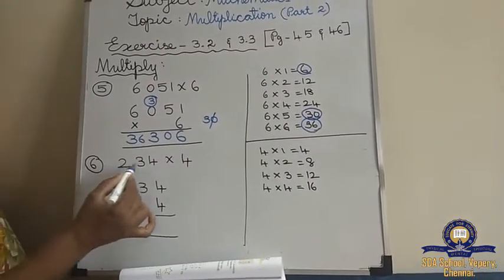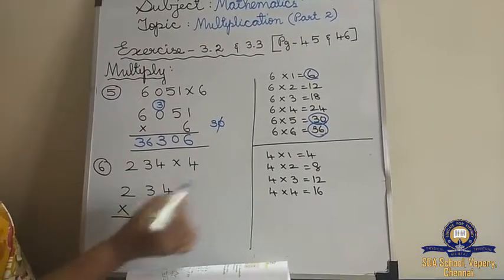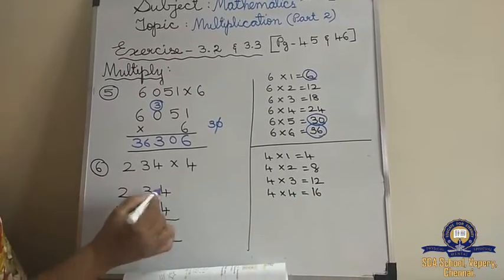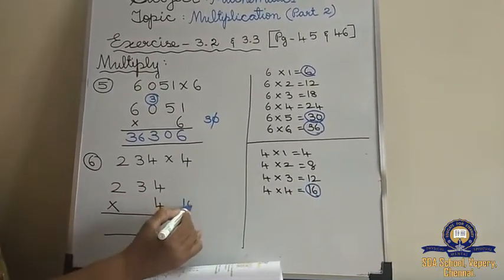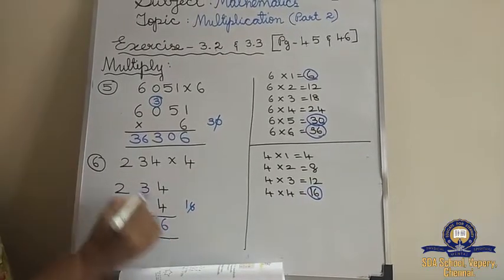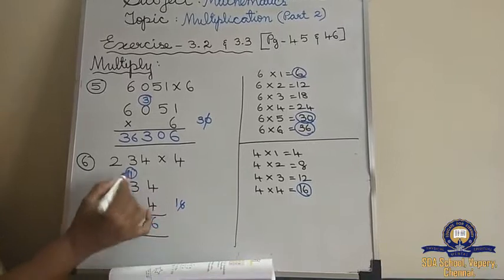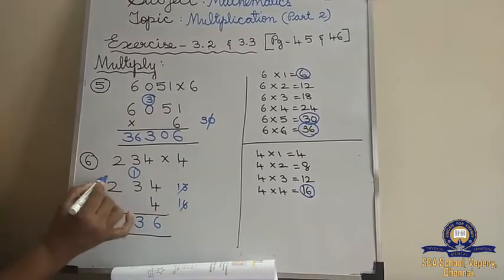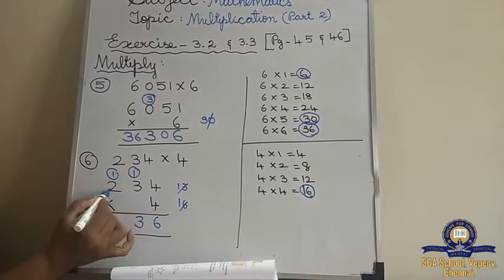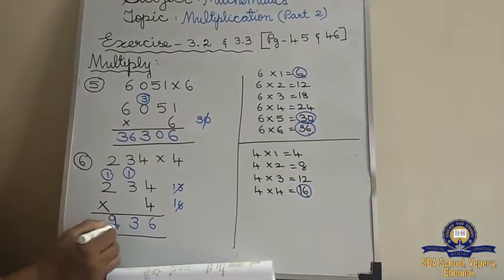Next sum: 234 into 4. So 4 tables — biggest number is 4, so till 4 I have written. 4 fours are 16. 4 threes are 12. 12 plus 1 is 13. 4 twos are 8. 8 plus 1 is 9. So the answer is 936.